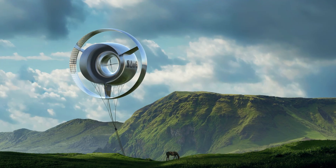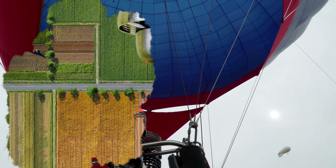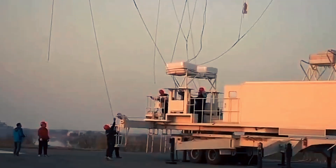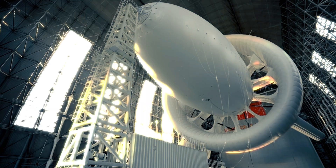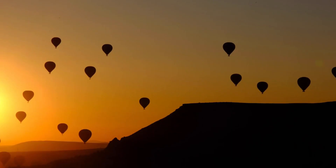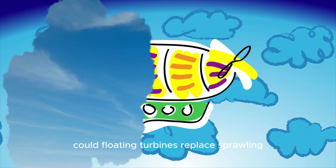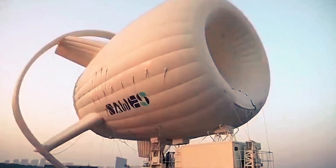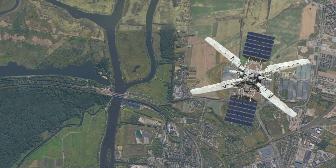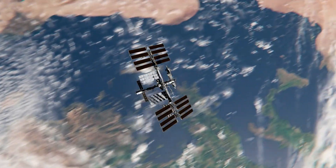The S1500 airborne wind turbine is more than a flying machine — it is a symbol of what happens when imagination meets engineering discipline. A system once thought impossible now floats above the Gobi Desert, turning invisible streams of air into megawatts of electricity. It raises questions that scientists and citizens alike must now consider: if the sky itself can power our homes, how will that reshape the future of energy? Could floating turbines replace sprawling ground wind farms? The S1500 is not the end of the story — it is the beginning of a new chapter.